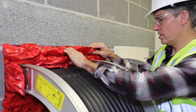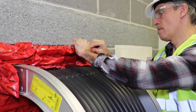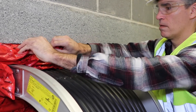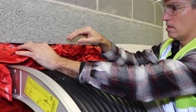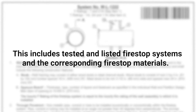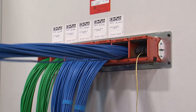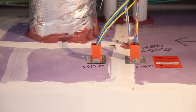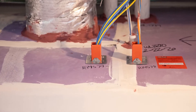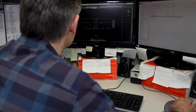The local authority having jurisdiction should always approve fire stop system details and fire stop products in accordance with local building code and the specification laid forth by the authorizing agency. This includes the tested and listed fire stop systems and the corresponding fire stop materials. Since unique conditions on construction projects exist that require special consideration, engineering judgments are fairly common.